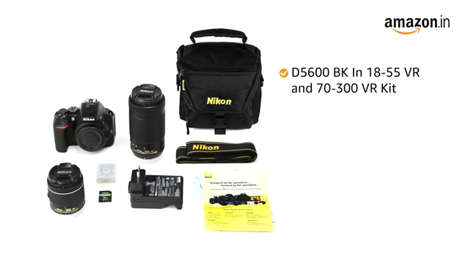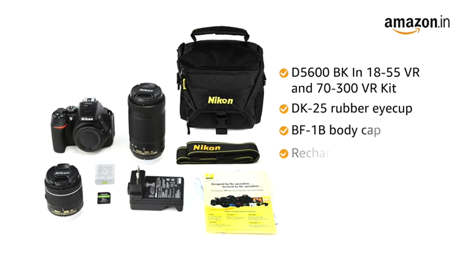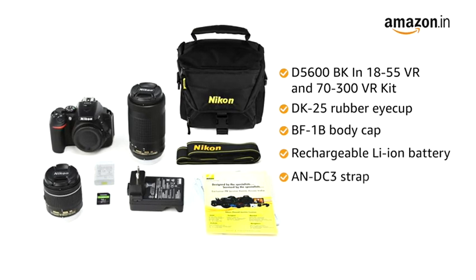Inside the box, you will find the digital camera D5600BK in 18-55 VR and 70-300 VR kit, DK25 rubber eye cup, body cap, rechargeable lithium-ion battery with terminal cover, AN-DC3 strap, and MH24 battery charger.